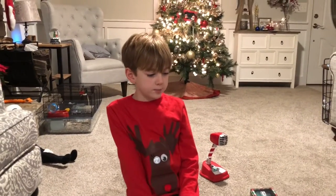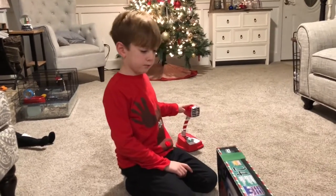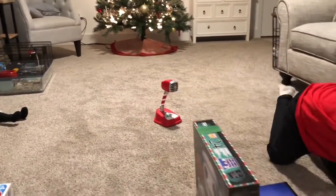Welcome everybody, welcome to Let's Play Strings. We're doing our advent calendar. That's the North Pole communicator — we're going to talk to Santa or somebody on there today.